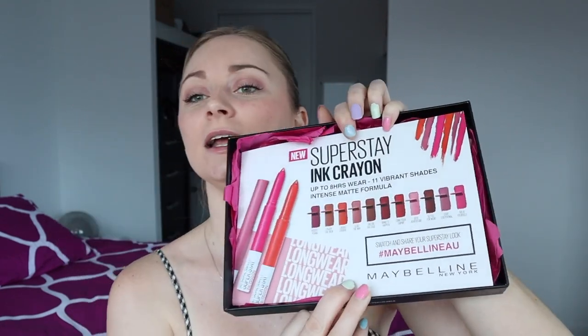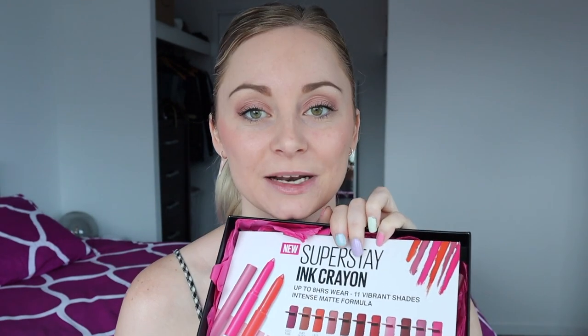Recently I've been sent quite a few parcels from Maybelline — oh my gosh, like wow, thank you so much to Maybelline. I have quite a few videos I can film just based on these deliveries, but I thought today I would focus on this one parcel. Ignore my nails — I just cannot be bothered dealing with them right now. And inside this little parcel is the new Superstay Ink Crayon by Maybelline.